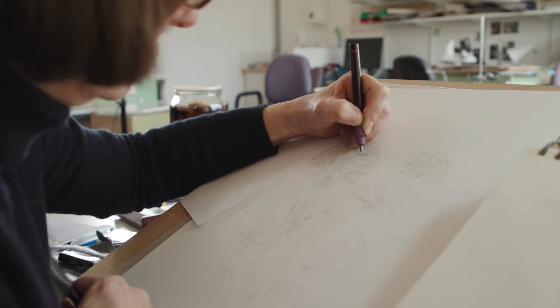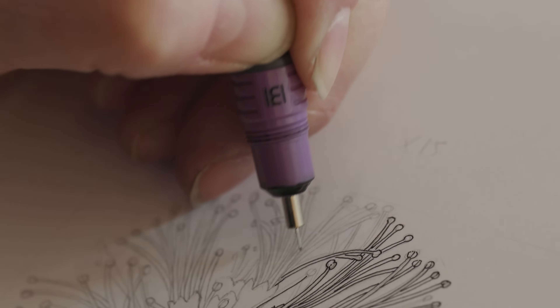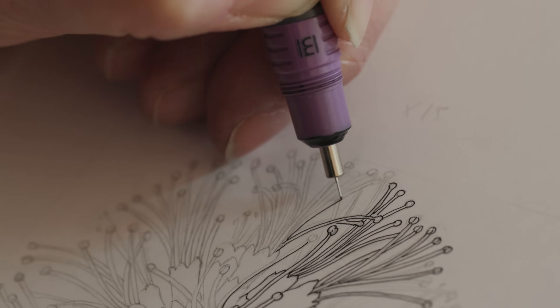We do two main types of work: pen and ink illustrations and watercolour illustrations. They're often for botanists, so we describe new species of plants for the scientists, and we do colour work for Curtis's Botanical Magazine.